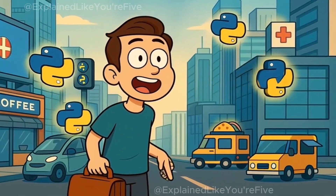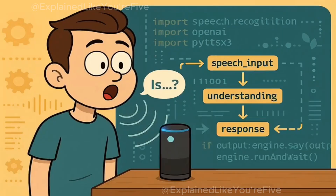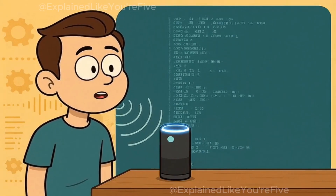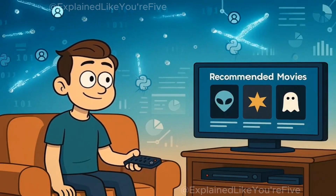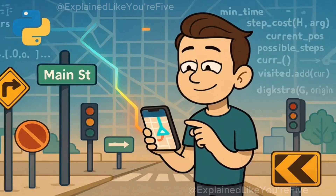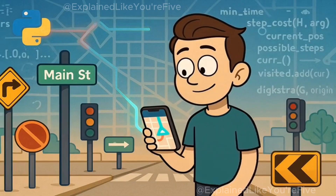This is also why Python is everywhere in the modern world, even in places you might not expect. When you ask Siri or Alexa a question, there's probably Python code helping to understand what you said and figure out how to answer. When Netflix recommends a movie you might like, that's Python analyzing your watch habits and comparing them to millions of other people. When you use GPS to navigate anywhere, Python might be helping to calculate the fastest route.